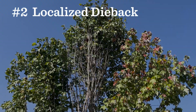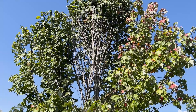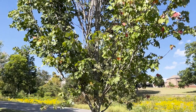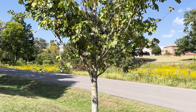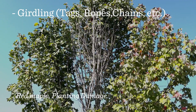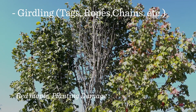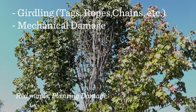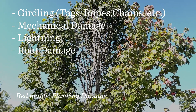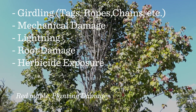Number two is localized dieback. Localized dieback is where one branch or part of the tree is declining and the rest of the tree seems unaffected. It can be caused by tags, ropes, or chains that are wrapped around a branch and not removed, mechanical damage from things like planting, lightning, or root damage, or exposure to an herbicide.